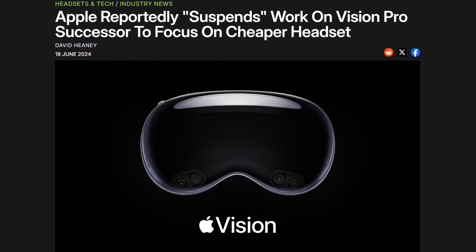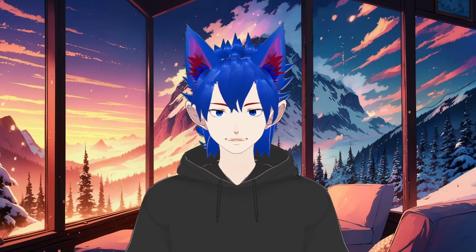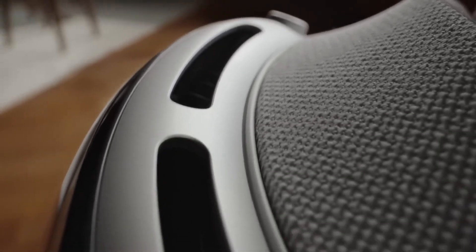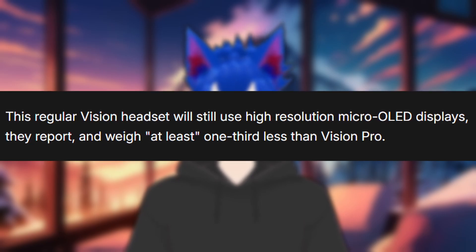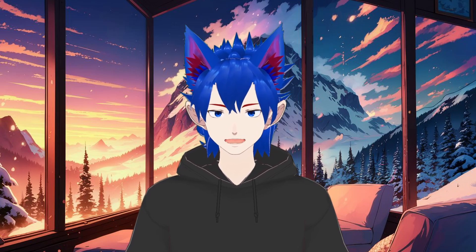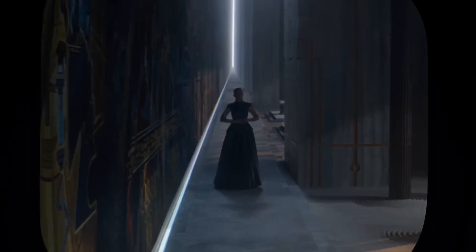Lastly, let's talk about Apple, which reportedly suspended its work on a high-end Vision Pro successor to focus on the release of a cheaper Vision headset by the end of 2025. This information comes from Wayne Ma and Keaner Liu. The former has reliably reported many details of Vision Pro in the past before they were officially revealed or acknowledged by Apple. Supposedly, this regular Vision headset will still use high-resolution micro-OLED displays and weigh at least one-third less than the Vision Pro. Its estimated price is currently between $1,500 and $2,500. Apple seems to want LG and Samsung to supply the micro-OLED displays, suggesting that earlier tests of displays from two Chinese suppliers did not meet Apple's standards.